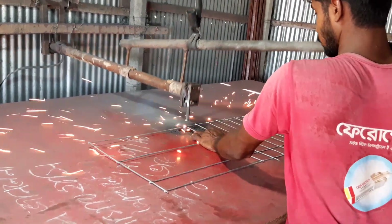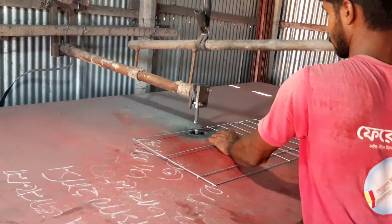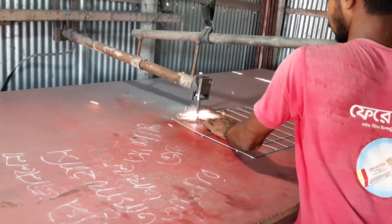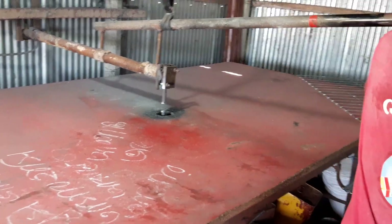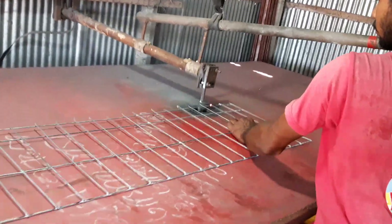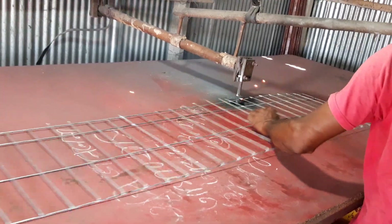Now we are going to take a look at this. We are going to take a look at this machine. Look at this machine. The machine is beautiful and was constructed towards it. Anytime the machine is very comfortable.